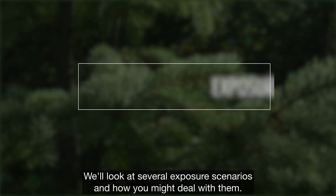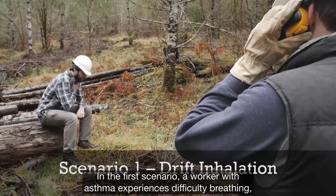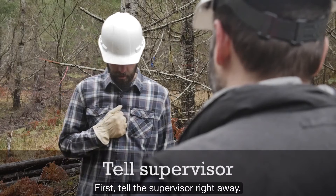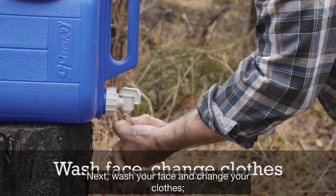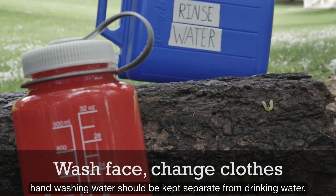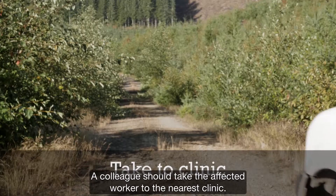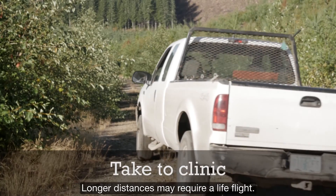In the first scenario, a worker with asthma experiences difficulty breathing plus burning. First, tell the supervisor right away. Next, wash your face and change your clothes. Hand washing water should be kept separate from drinking water. Your supervisor should radio the land manager to find out product information to send to the clinic. A colleague should take the affected worker to the nearest clinic; longer distances may require a life flight.